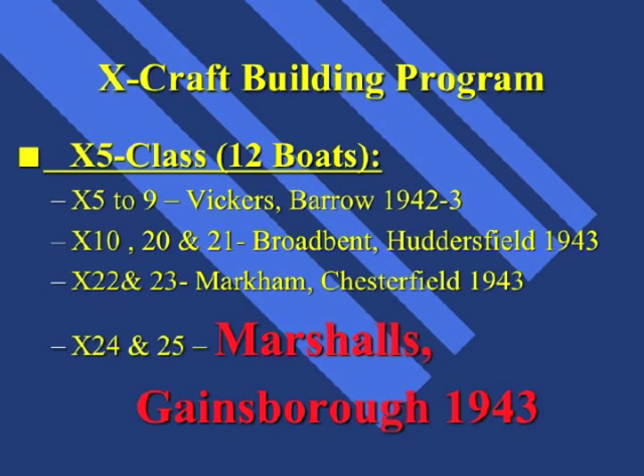The maximum diving depth was some 300 feet, and they could do 6.5 knots surfaced and 4.5 knots submerged. The range of the submarine was 1,300 nautical miles at 4 knots surfaced, and 80 nautical miles at 2 knots dived. Their armament consisted of two 2-tonne Amatex Chargers bolted to the side of the submarine, designed to be jettisoned or laid beneath the target. These two Chargers could easily sink a capital warship if placed in the right place.